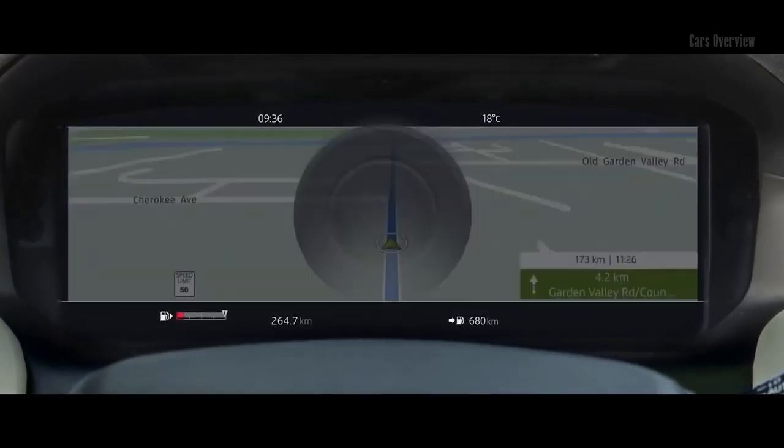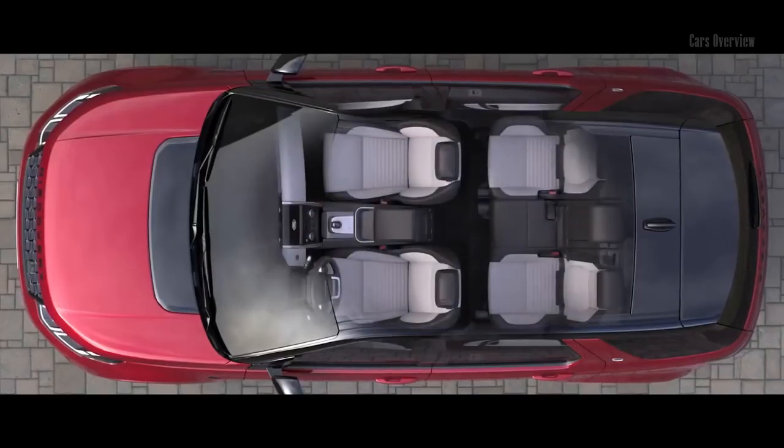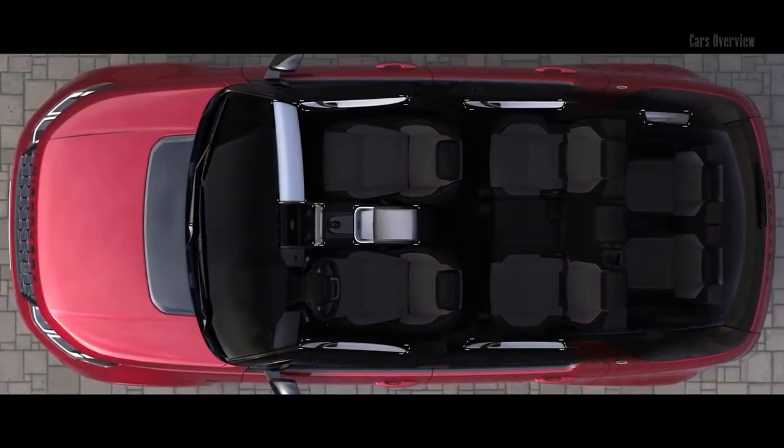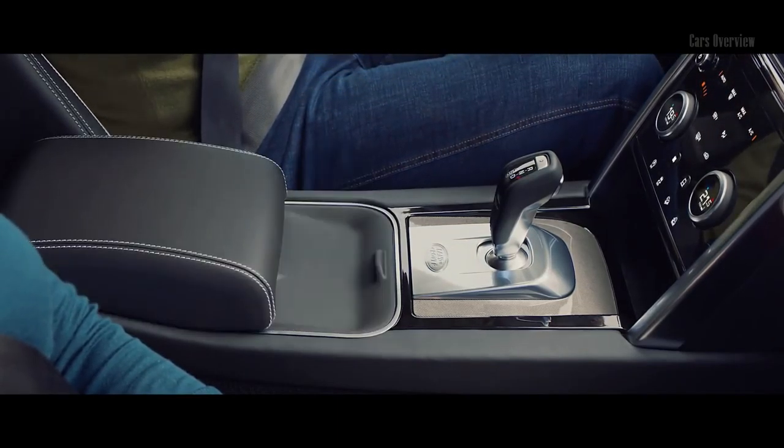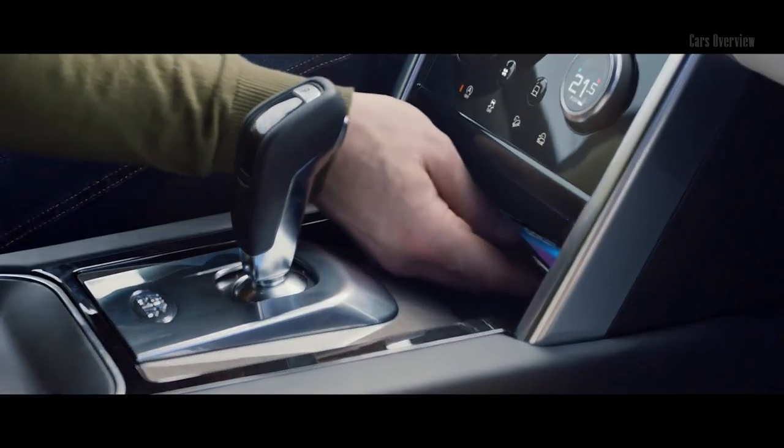At the center of this interior lies the sleek TouchPro screen interface, controlled either by touch or voice activation, and a 12-inch high-resolution interactive driver display, which can be tailored to your requirements.